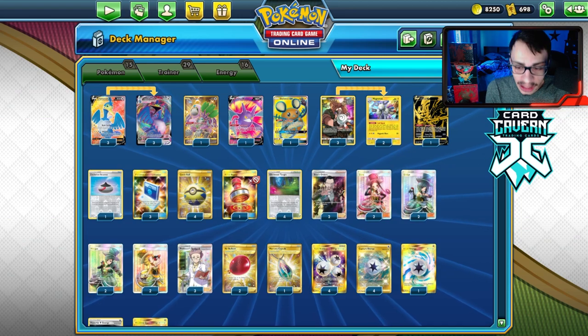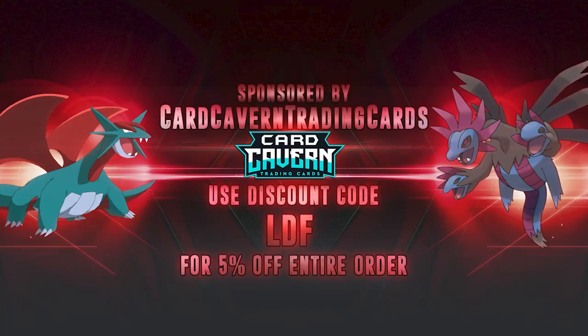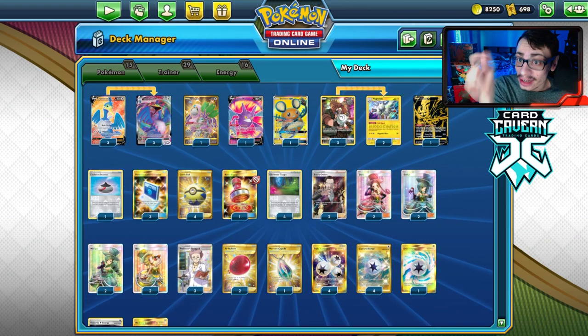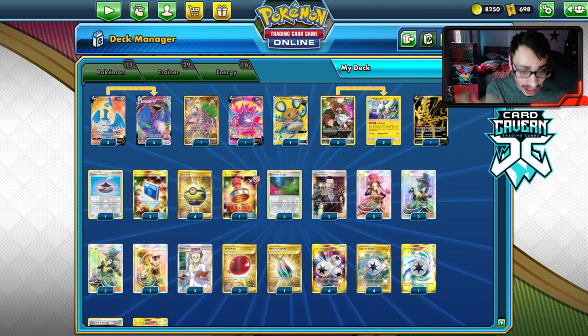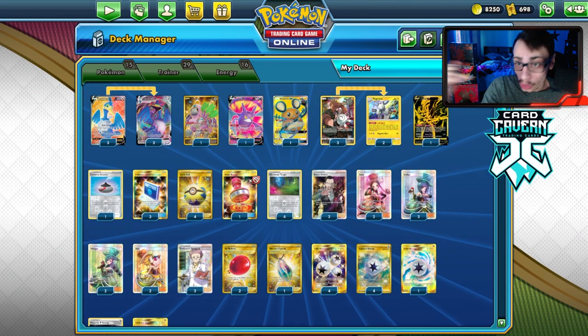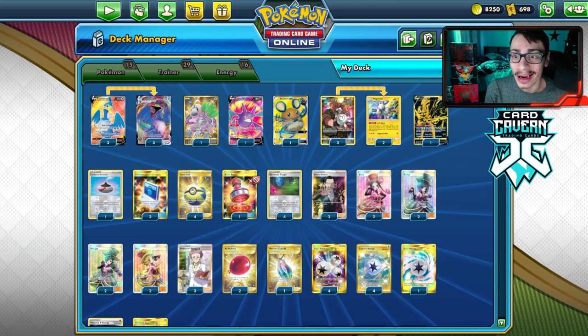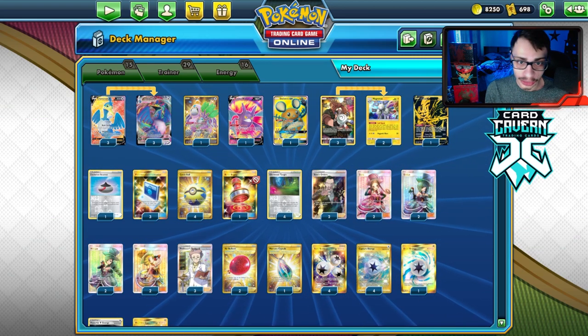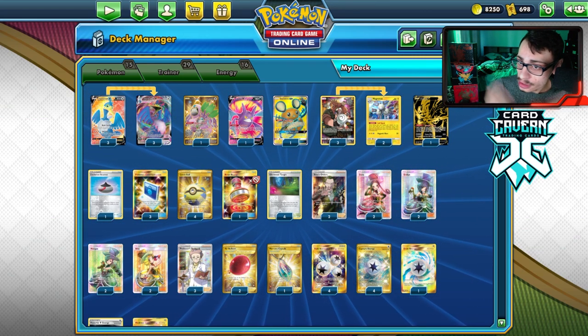We're also playing Magneton to help get the Hat Lady pieces. Shout out to our sponsor Card Cabin TCG — if you're ever looking for any PTCGO pack codes, get them over at Card Cabin. They're selling codes online for the cheapest price. Whether it be Shining Fates, Vivid Voltage, Darkness Ablaze, or Rebel Clash — get them over at Card Cabin. Use my discount code LDF for a five percent discount at checkout.